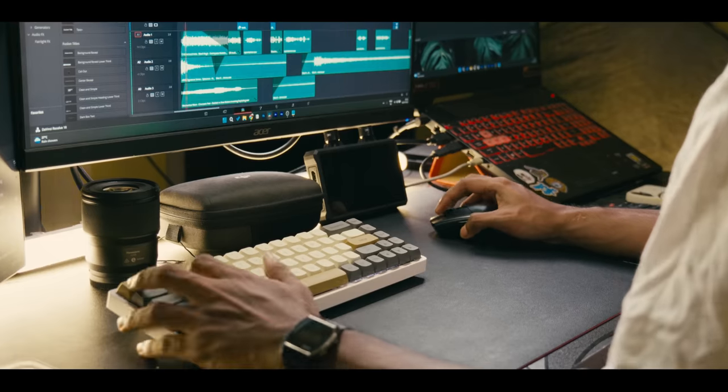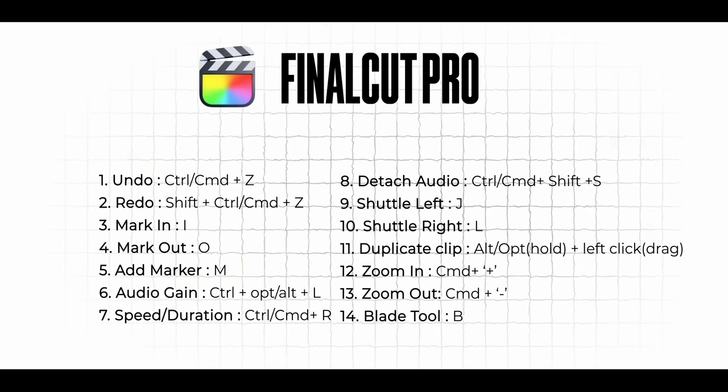Something I should have learned at an early stage but ignored was shortcut keys. Shortcut keys not only make you a faster editor but also save you a ton of time. Here are a few shortcut keys for Premiere Pro, DaVinci Resolve, and Final Cut Pro.